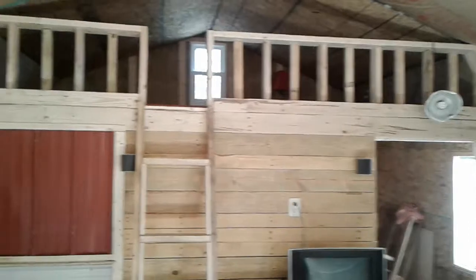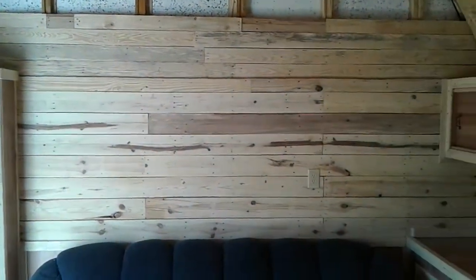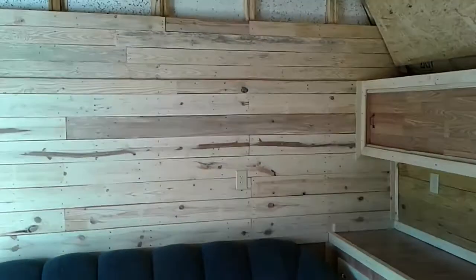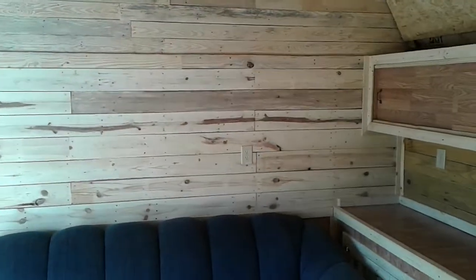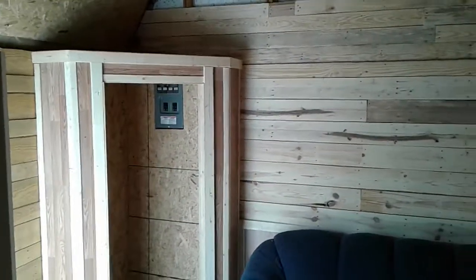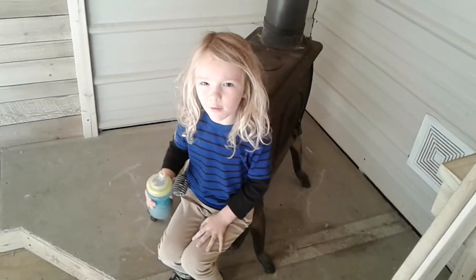I still need to buy stain and finish staining up here and this wall, which is all just sanded. I was using that honey gold color but I really like the natural look on that wall, so I'm debating whether to leave it as a sort of accent wall and just put some clear coat over it. Anyway, that's the update on what I've done — peace out.